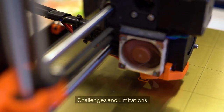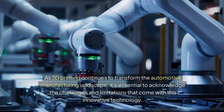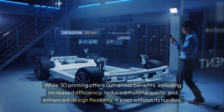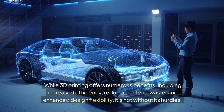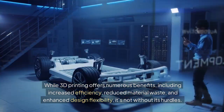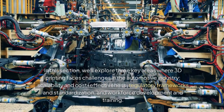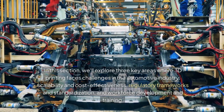Challenges and Limitations. As 3D printing continues to transform the automotive manufacturing landscape, it's essential to acknowledge the challenges and limitations of this innovative technology. While 3D printing offers numerous benefits including increased efficiency, reduced material waste, and enhanced design flexibility, it's not without its hurdles. Three key challenge areas are: scalability and cost-effectiveness, regulatory frameworks and standardization, and workforce development and training.